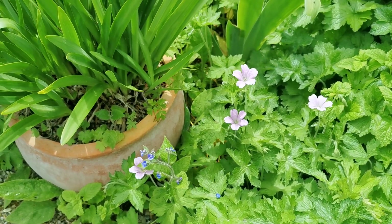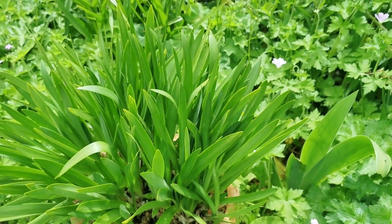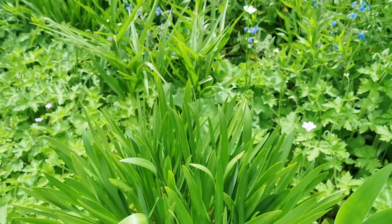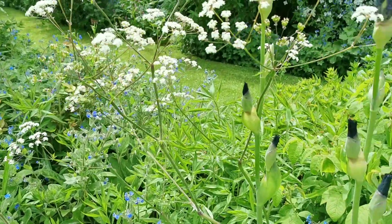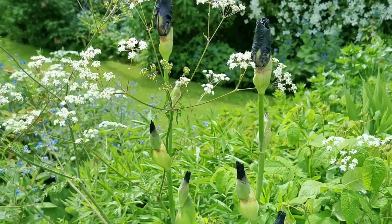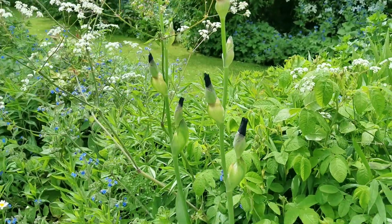Geraniums are just very gently flowering on the edge of this patio. Agapanthus in the pots starting back into the green — won't be long before we've got some flower buds coming up on those. We have got about to break forth these beautiful dark, almost black irises planted on the side of this patio area.